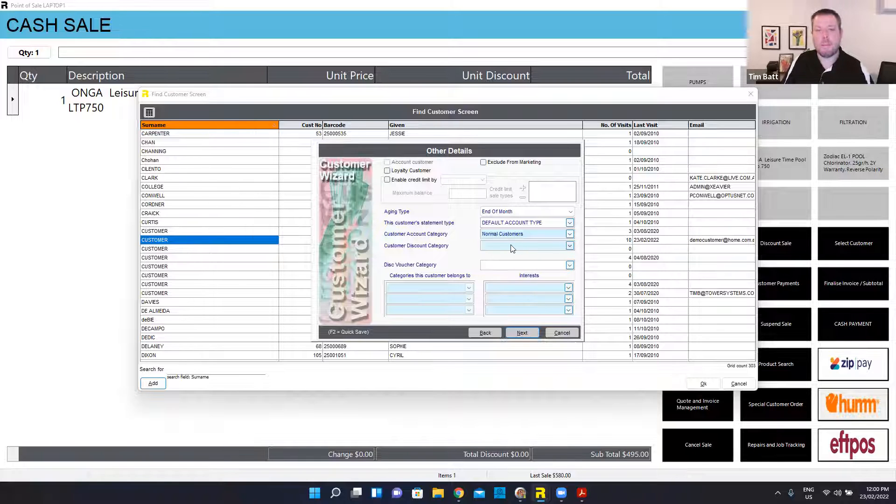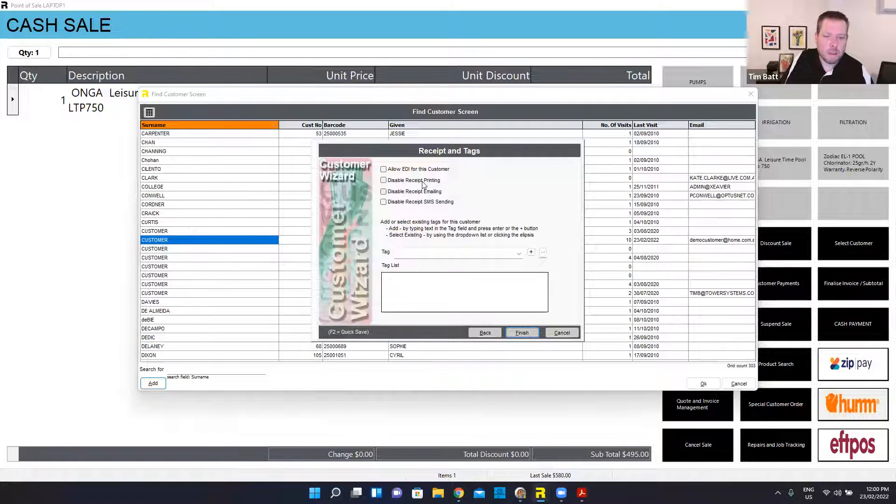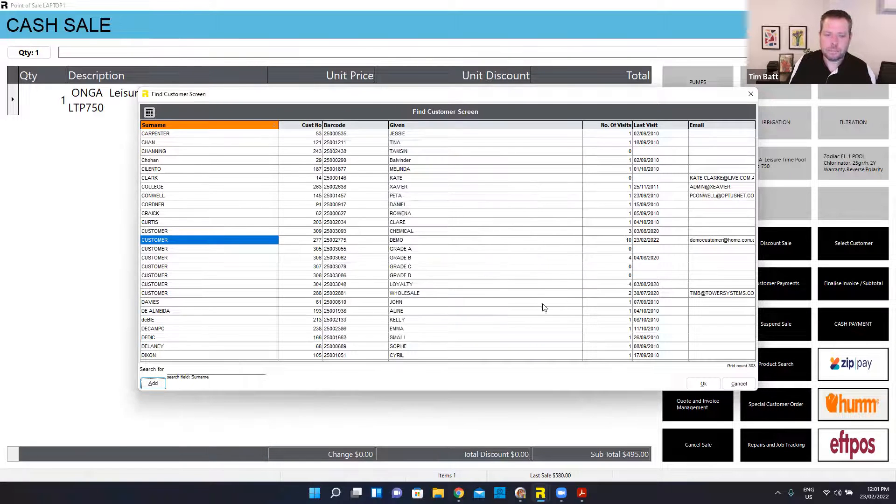In here, I can set what type of discount Justin might get and whether he gets a particular type of discount voucher. If Justin was environmentally conscious and said don't print any receipts, I can disable that. Or if he's getting sick of text messages, I can disable SMS for him as well. I can apply tags — so I might put a tag of 'saltwater pool', a tag of '8 by 4', and a tag of 'fiberglass'. So then if I want to do any marketing to him down the track, I could go in and say show me anyone tagged with saltwater and send them all a text or email saying we've got a huge surplus of salt, 10% off this week only.